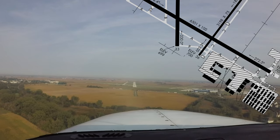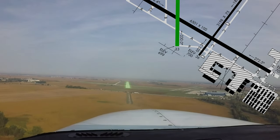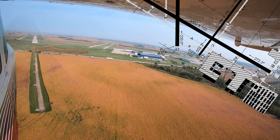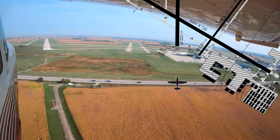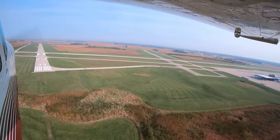Pilots arriving at Aurora when the airport is landing to the north have sometimes confused runway 33 and runway 36. Given the proximity of the approach ends to these runways, extra attention needs to be paid when identifying and landing on either one. A quick check of compass heading and runway assignment will go a long way to alleviate this issue.